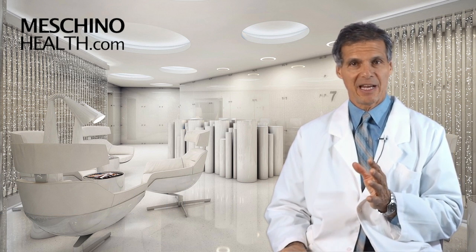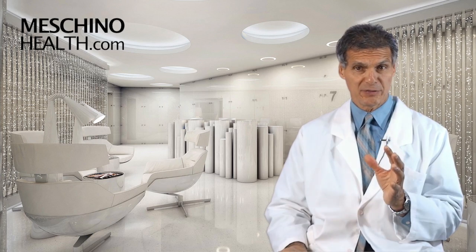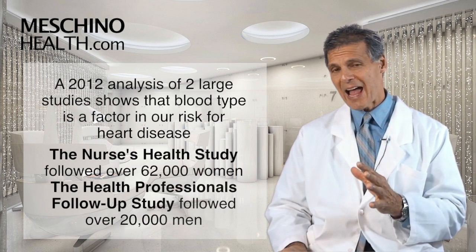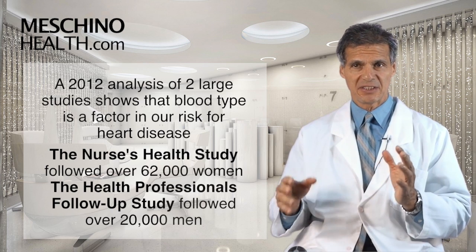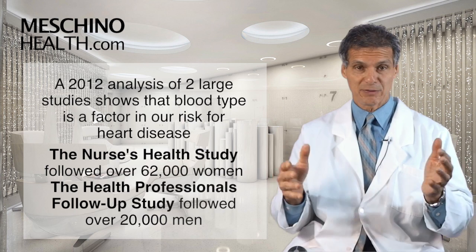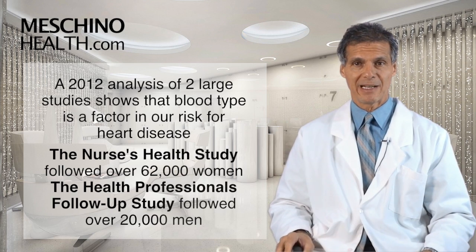An amazing study in 2012, which was really analyzing two of the largest studies that we've had to date — the Nurses' Health Study and the Health Professionals' Follow-Up Study — showed that your blood type is actually a factor in your overall risk for having heart disease over your lifetime. The Nurses' Health Study has been following about 62,000 female nurses for many years, and the Health Professionals' Follow-Up Study has been following over 20,000 male health practitioners.